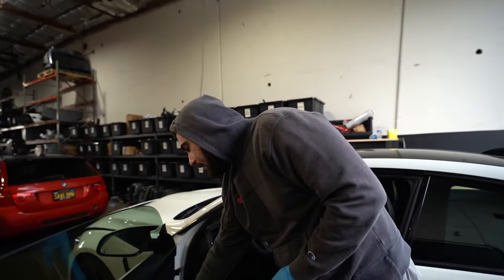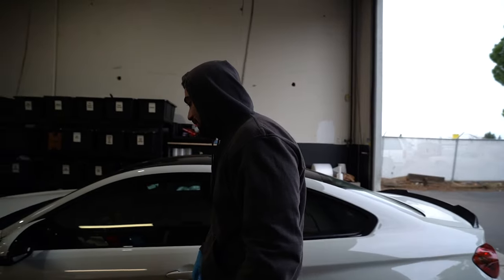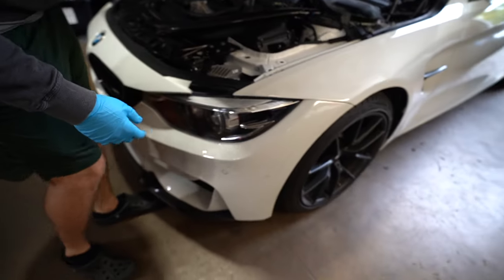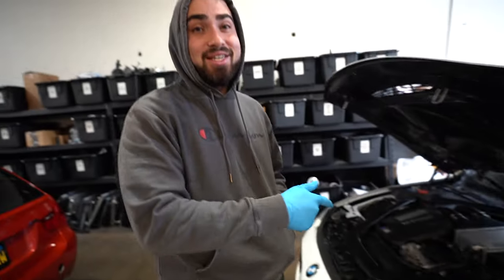Now we pulled in the M4 CS — this is my brother's car that he's been waiting on for approximately eight months. He's ready to drive it. We've been driving it and killed a bug but not the engine. My brother said sometimes things are out of your control, so we're just going to send it.